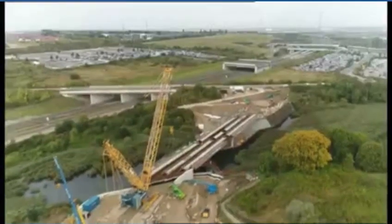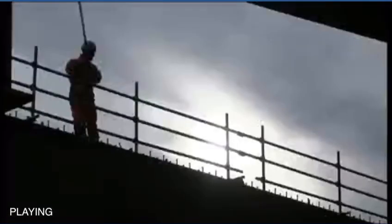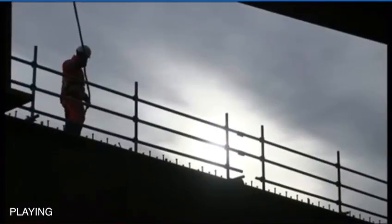Ebbsfleet International Station is on the top right of your screen. From here, trains can take you to Lille, Brussels and Paris in under two hours. London is 14 minutes away.